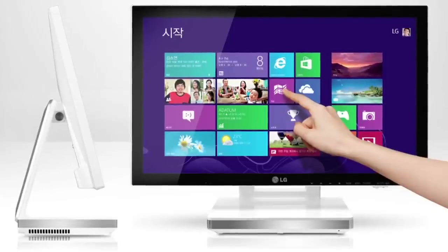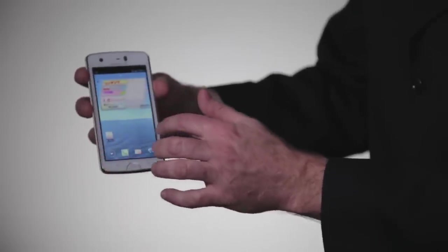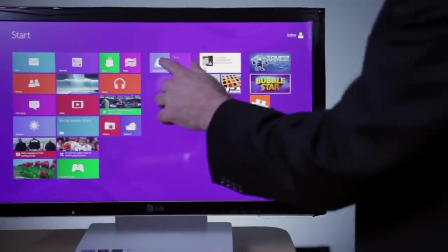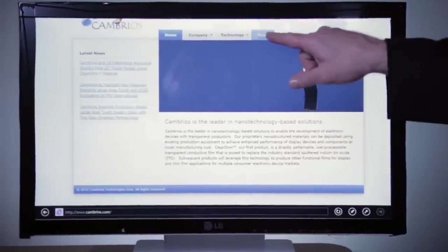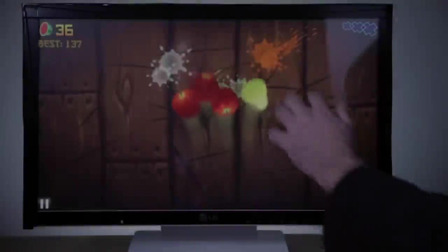Cambryos' touch solutions are being used today in a variety of consumer electronic devices. With a simple finger swipe, touch sensors made with ClearOhm materials enable the computer to quickly and accurately process my commands across this entire surface.